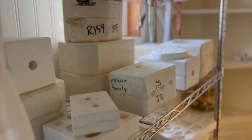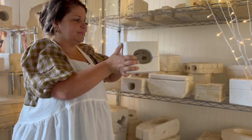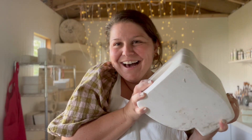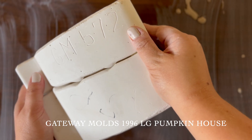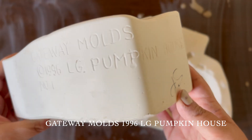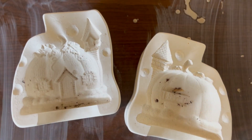Hey everybody and welcome to my pottery mold adventure. My name is Amber and today we are going to pour my very first mold. I am so excited about this one. It is perfect for fall and Halloween and the minute I found it at the mold sale I just knew that I was going to be in love — and I was so right because this mold has me smitten. I'm absolutely obsessed.